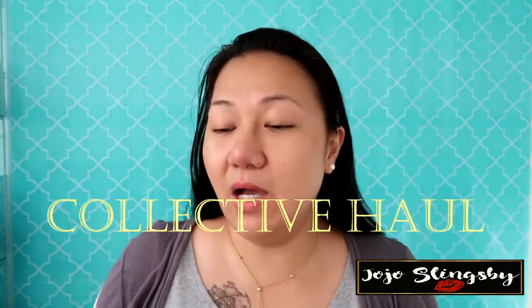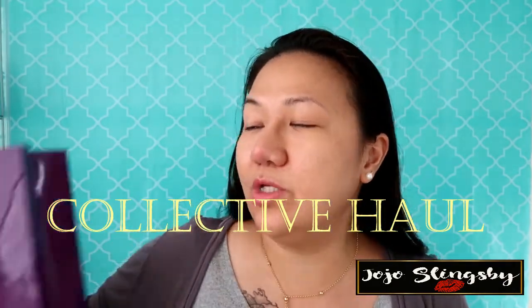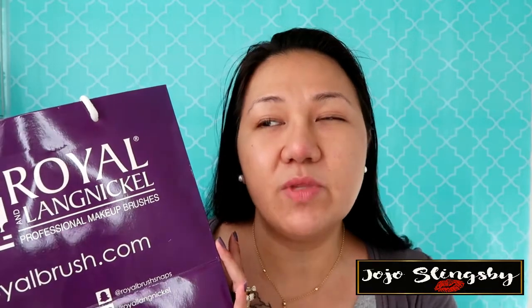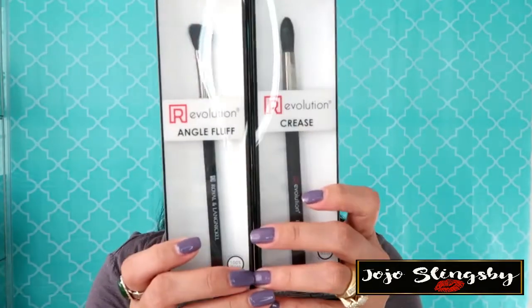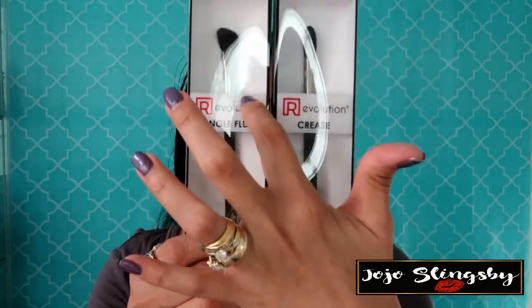I mentioned this in my other blog before, so there you go. Now let's do a collective haul! First I'm going to show you this product from Royal Lung Nickel. This is what I got from working with the company at an event here in Toronto called IMATS — the Toronto International Makeup Artists — and for working with them they gave me fifty dollars worth of goodies. I got these Pro Revolution brushes: one for crease and one for angled flat.